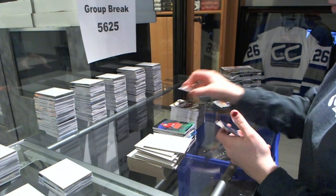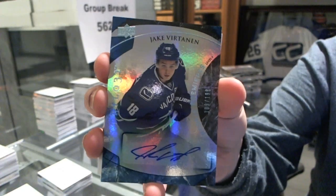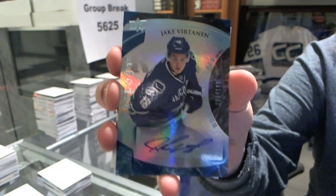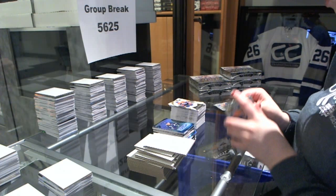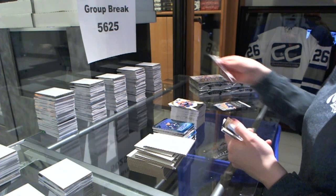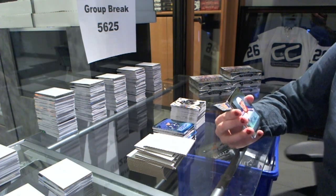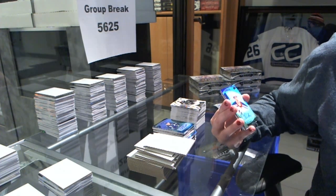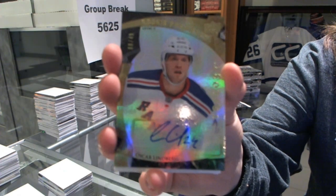We've got a rookie autograph number to $1.99 for the Vancouver Canucks, Jake Virtanen. We've got a level 3 rookie Premieres autograph number to $4.99 for the New York Rangers, Oscar Lindberg.